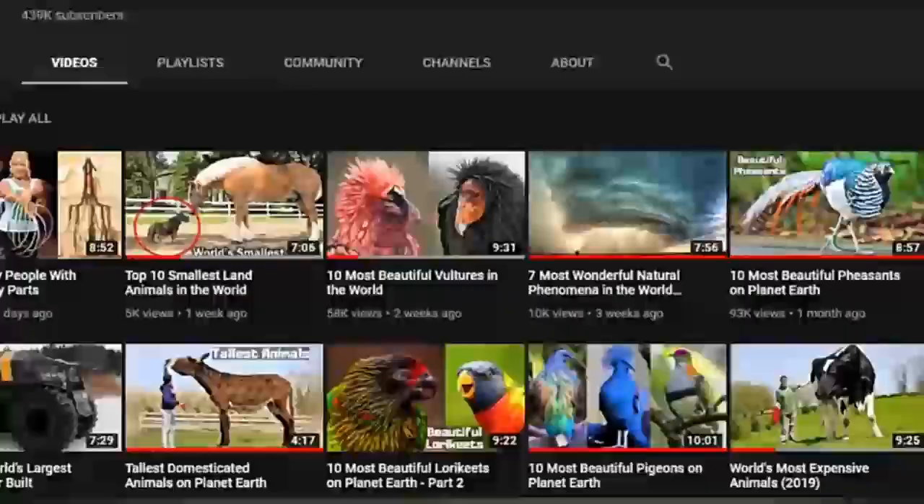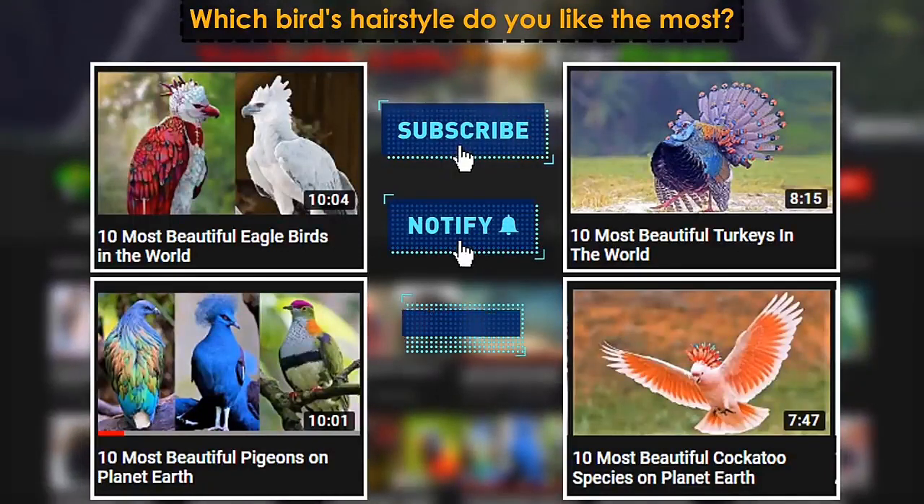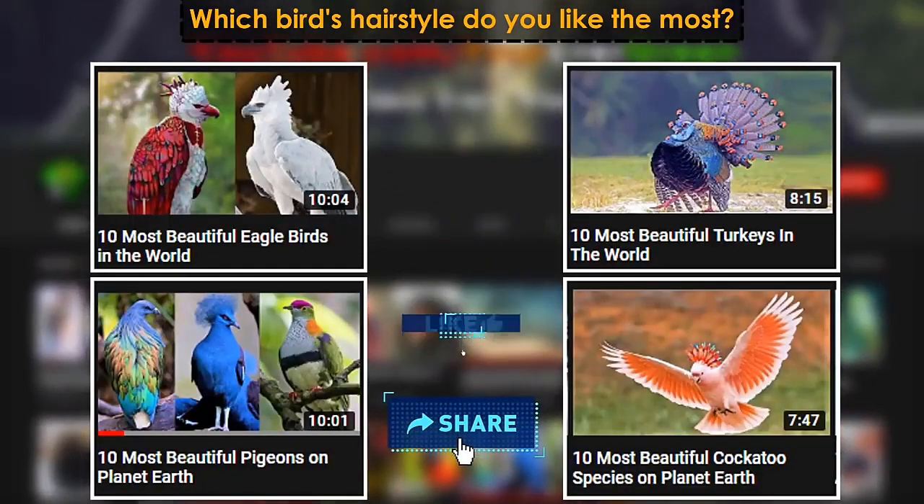Before we reveal number 1, be sure to check out our other amazing videos on our channel and give us a like if you've enjoyed this video so far.